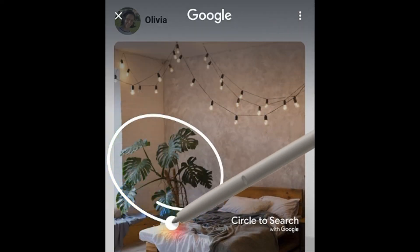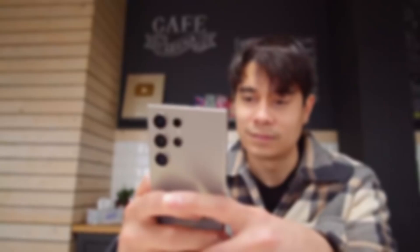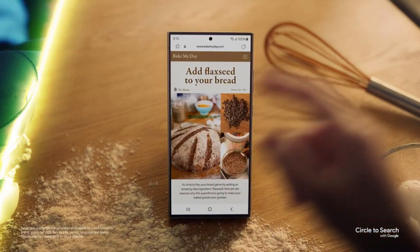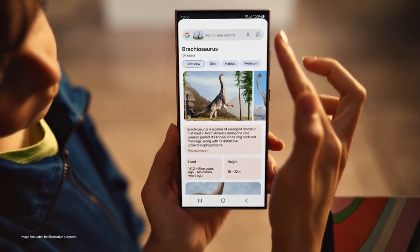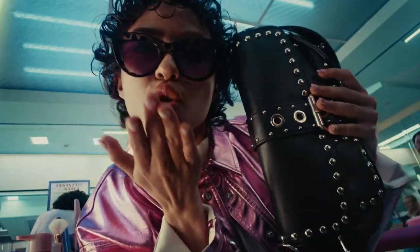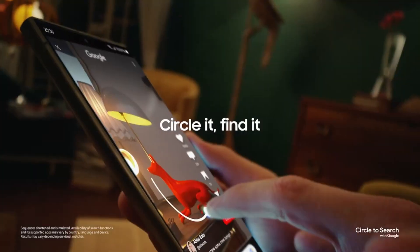First up, we have Circle to Search with Google. Imagine this: you're scrolling through your feed, stumble upon a breathtaking photo of a mysterious object, and suddenly you're curious to learn more about it. Well, with Circle to Search, it's as simple as circling the object, and voila — instant Google search results right at your fingertips. It's like having a virtual encyclopedia wherever you go.